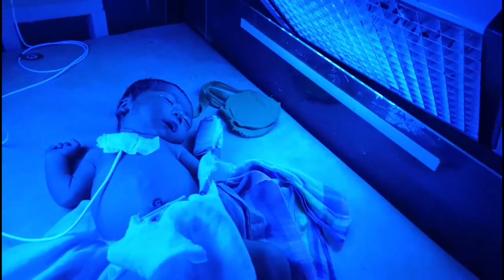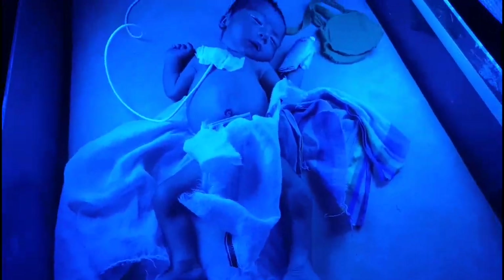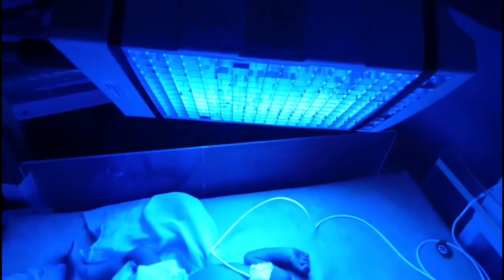In simple words, blue light acts by photo-oxidation and turns the toxic excess bilirubin into a less toxic, easily excretable substance, which leaves the body through urine and stool. So blue light can be used as a treatment for neonatal jaundice. Here it is a single surface phototherapy. The baby is quite okay and has already healed up now.